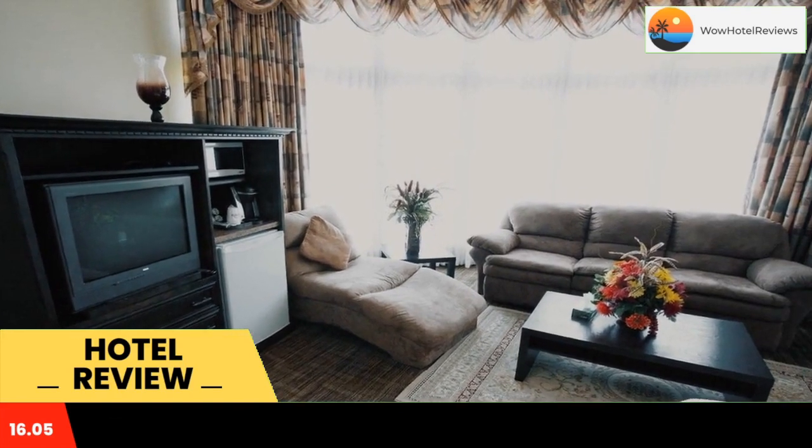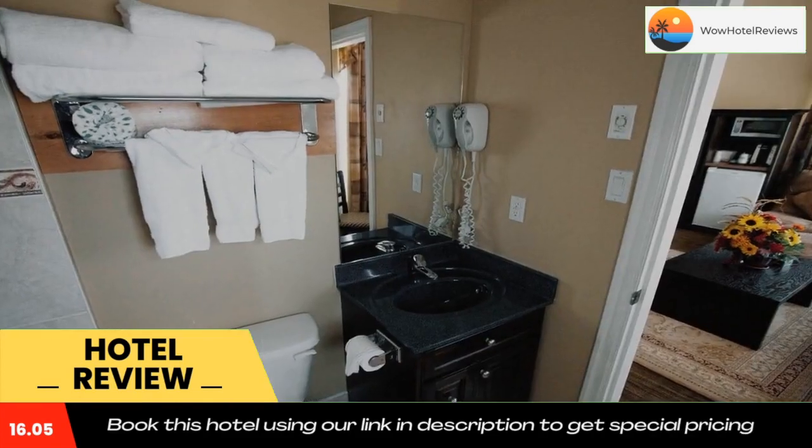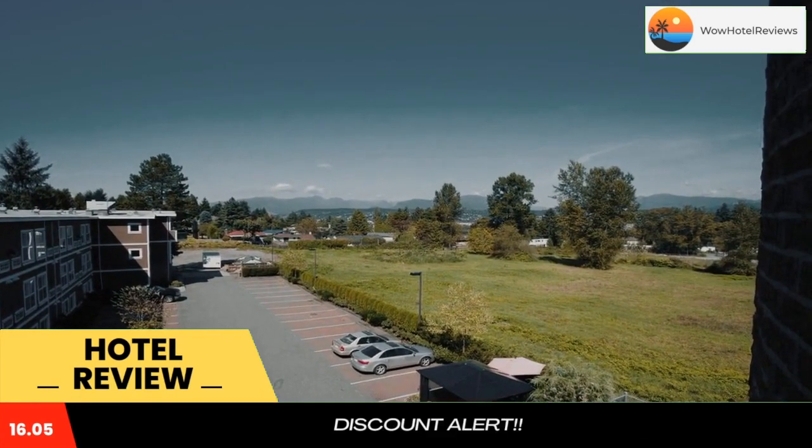BBQ facilities and vending machines with drinks and snacks are provided. A business center with meeting rooms is available for business travelers. Laundry and dry cleaning services are offered. Free parking is included.